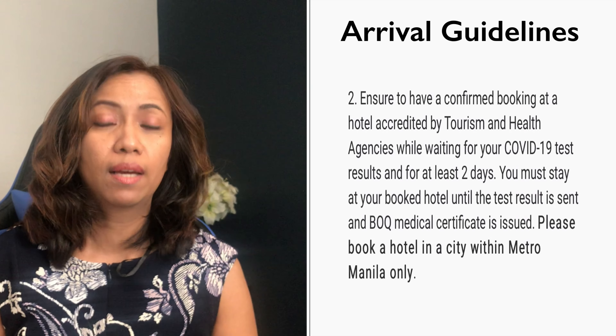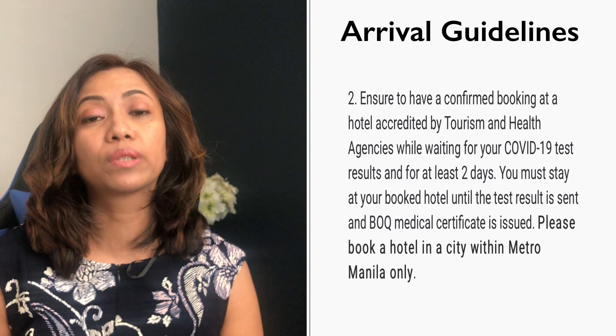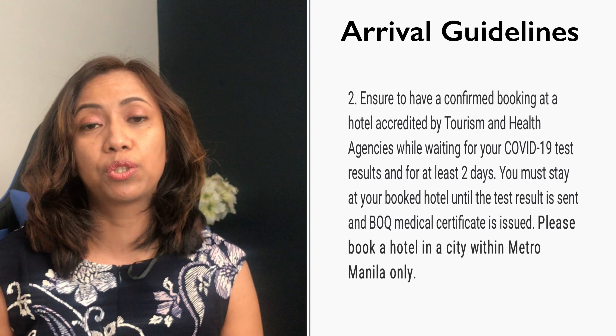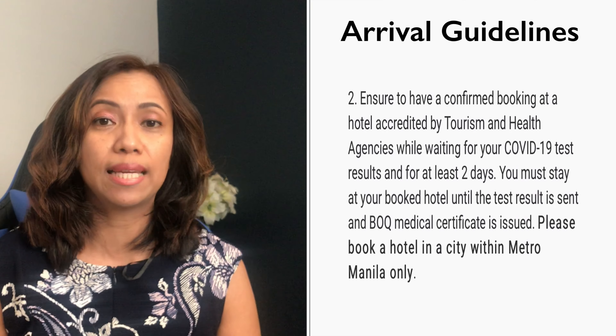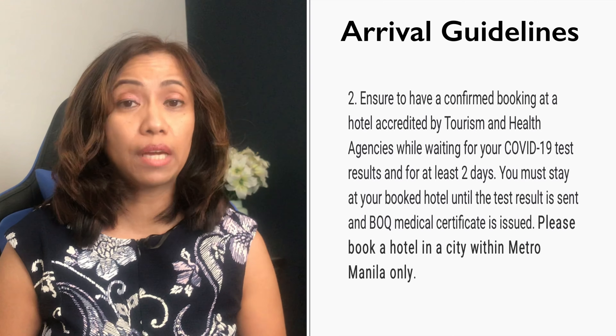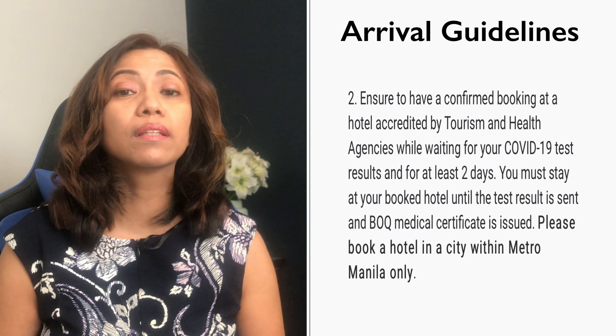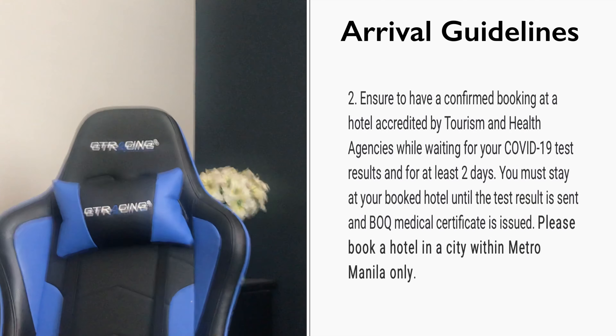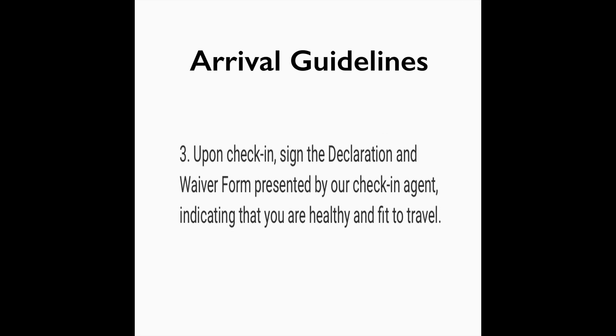You need to stay at that hotel until the results of your COVID test have been issued, or for at least two days, until the results are sent to you and the Bureau of Quarantine medical certificate is issued. Upon check-in, sign the declaration and waiver form presented by the check-in agent, indicating that you are healthy and fit to travel.